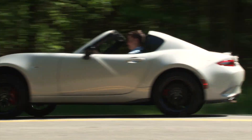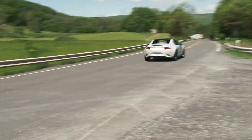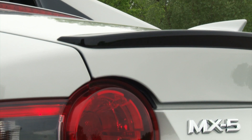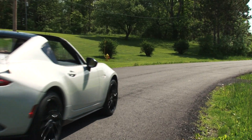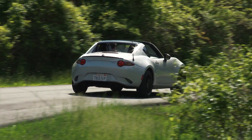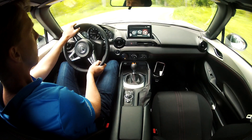But the pedals are close together for those who partake in heel-toe downshifts, the steering is electric-assisted but feels old-school hydraulic, and its sheer size makes everyone feel like a racer. Spirited driving is done safely because the Miata is gradual and predictable in its handling. You can really feel what's happening at the rear wheels and react accordingly. It's pure and organic driving unlike anything else currently available, and that's why it's beloved.